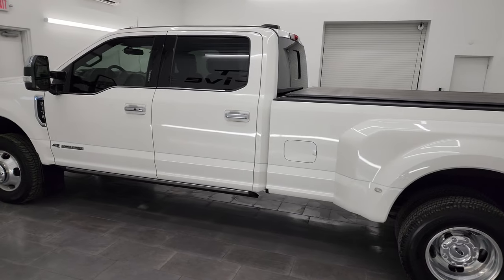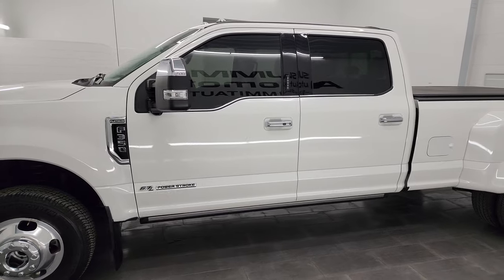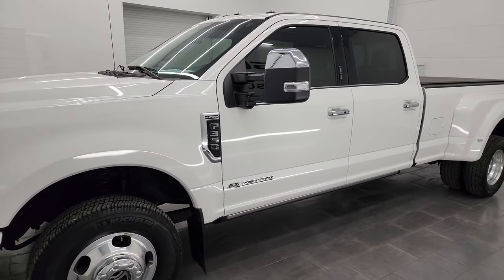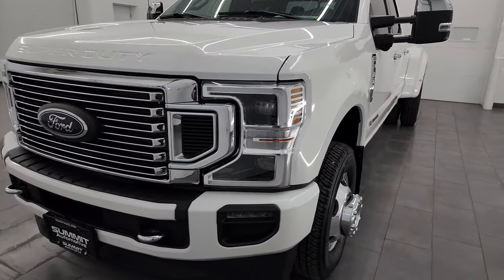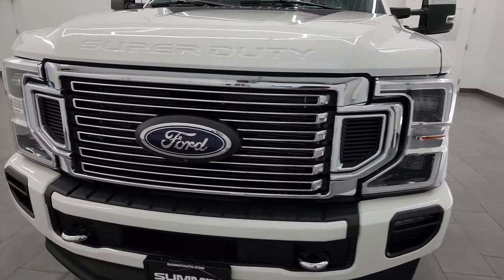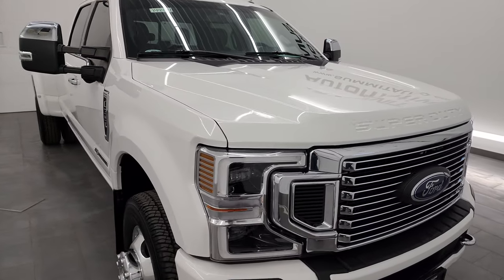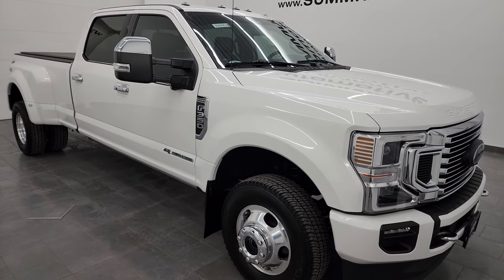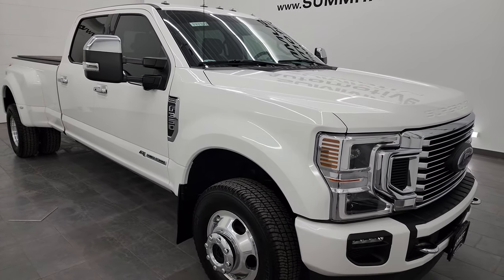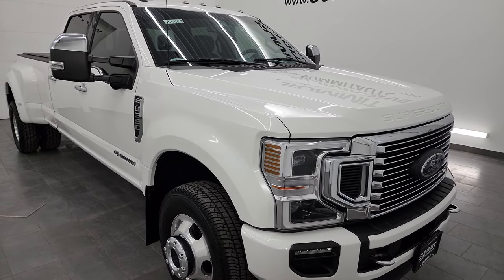This 2021 Ford F-350 has the 6.7 liter Power Stroke diesel engine. It puts out 475 horsepower, 1,050 foot-pounds of torque, and it's paired up with the 10-speed automatic transmission. This truck has been fully safetied and inspected by our service shop per the state of Wisconsin inspection process. It has a fresh oil and filter change, all the fluids have been checked and topped off, and this truck is 100% ready to go.